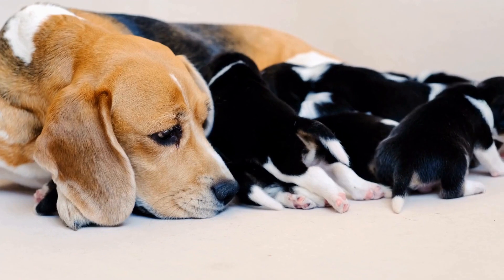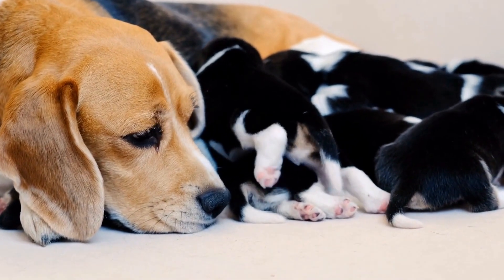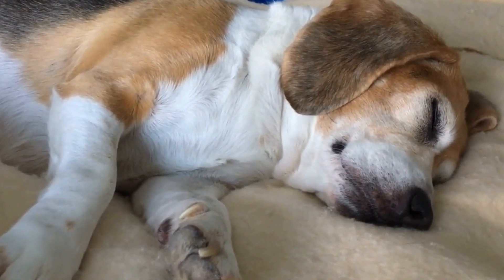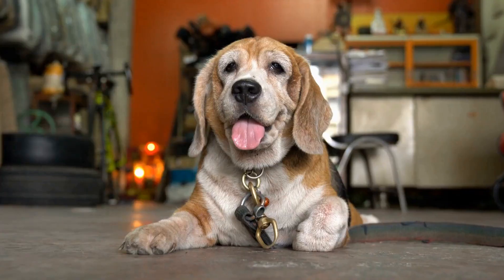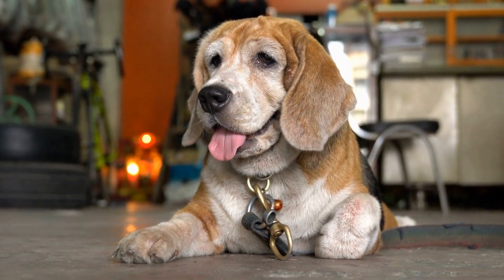Temperament. When it comes to temperament, both Beagles and Corgis are known to be friendly, sociable, and affectionate dogs. Beagles are outgoing and generally get along well with children and other dogs. They have a loving and gentle nature, making them great family pets. However, Beagles can also be quite independent and stubborn at times, so early socialization and training are essential.